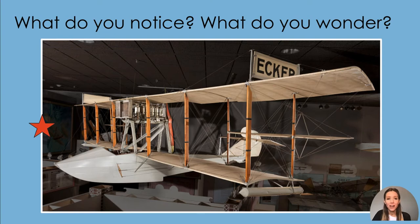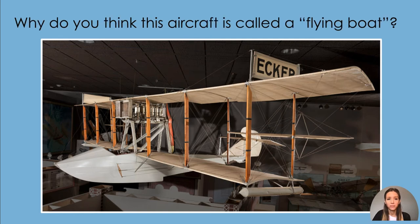Look at the left side of the picture. Look at the right side of the picture. What do you notice? What do you wonder about? Now look at the whole picture. Why do you think this aircraft is called a flying boat?